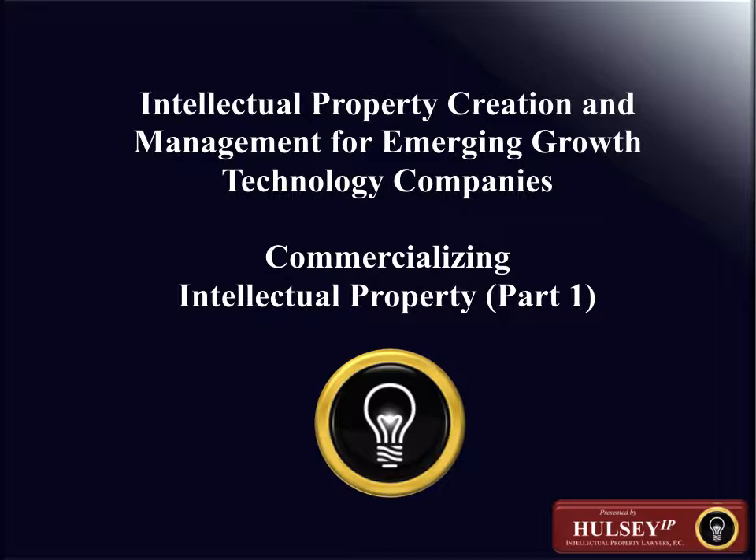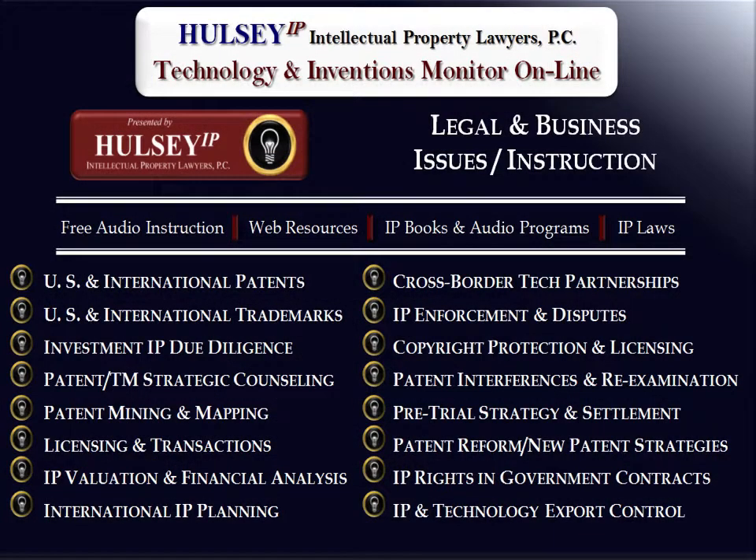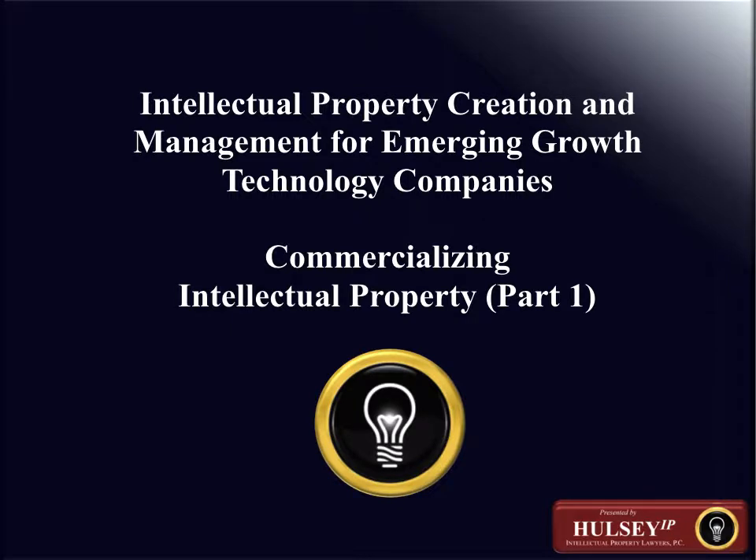Intellectual Property Creation and Management for Emerging Growth Technology Companies — Commercializing Intellectual Property. This presentation is brought to you by the IP attorneys and professionals at Halsey Intellectual Property Lawyers through the Halsey Intellectual Property Technology and Invention Monitor website. IP Professionals for Entrepreneurship's New Golden Age. This presentation is part of the Technology and Invention Monitor website's Legal and Business Issues and Instructions Resource.